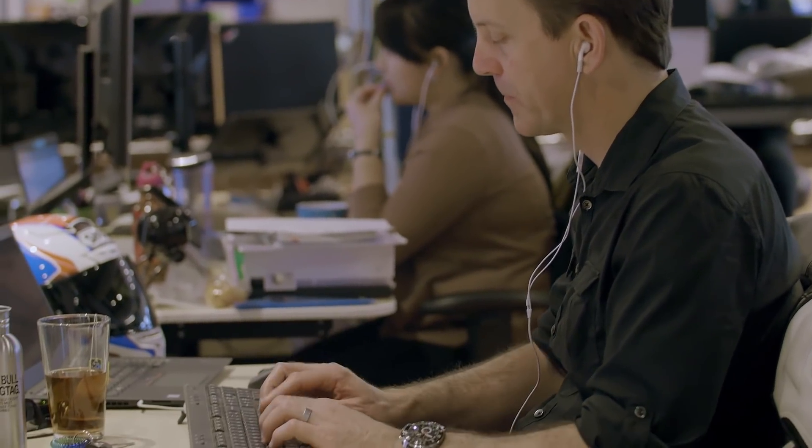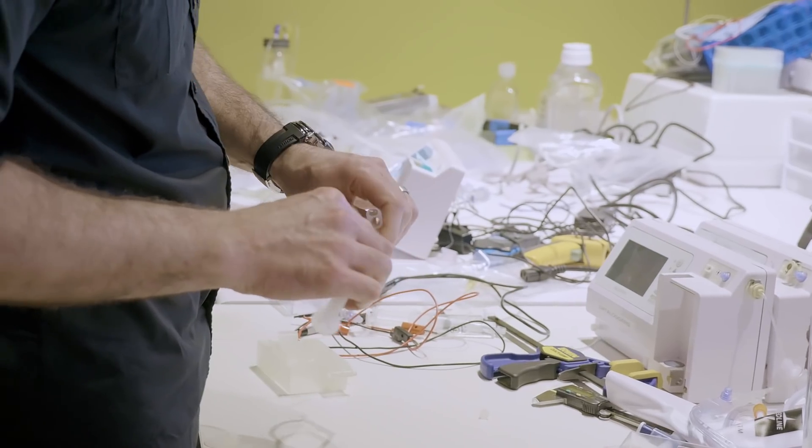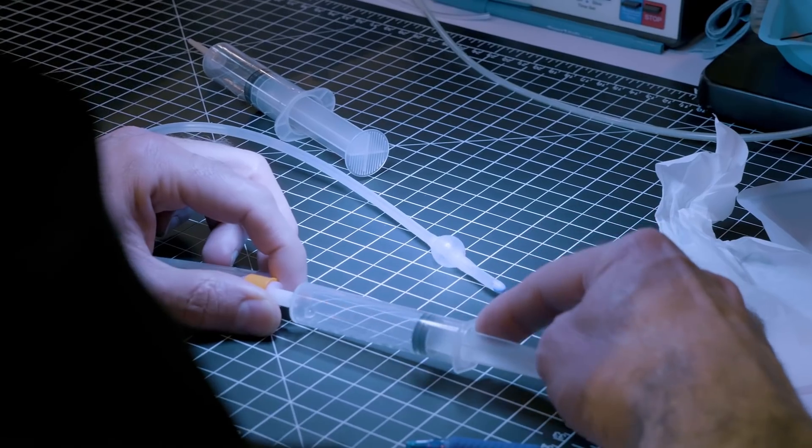What you'll notice is no one has an office — everyone has a desk. We call it the mosh pit. Everybody's in the mosh pit, me included. When we go to our new headquarters, it'll be the same exact thing. What matters is bringing the technology to market and focusing on helping patients get back to health as fast as possible.